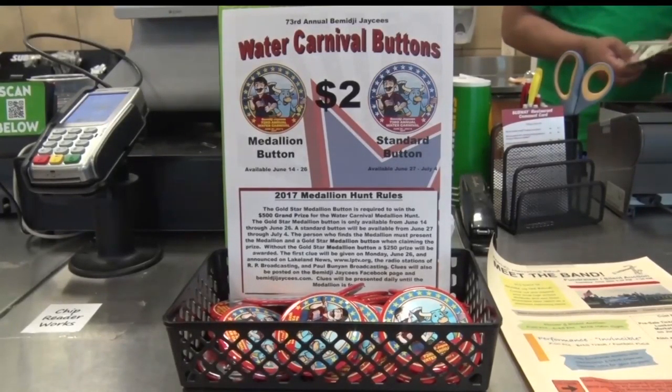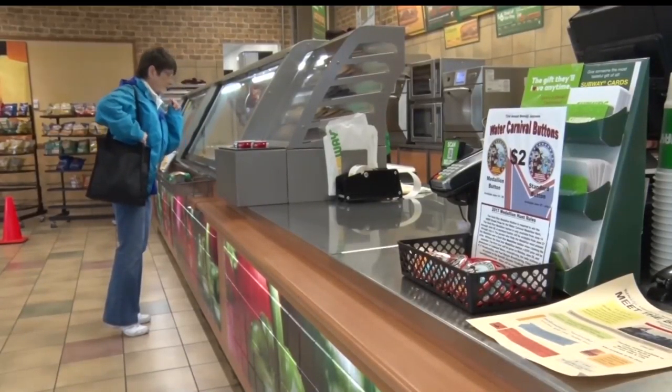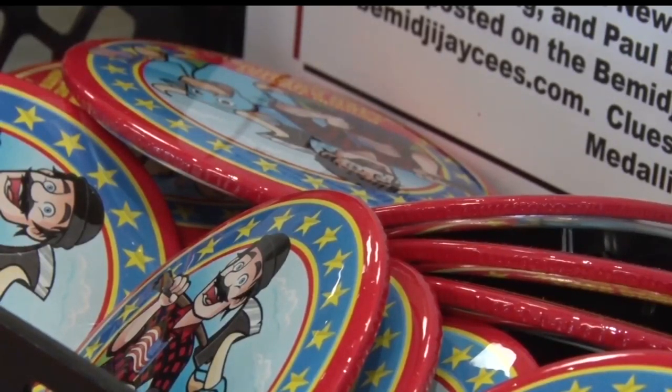If you are considering taking part in the medallion hunt, the medallion button is a must-have if you want to win the big grand prize. If you plan on taking part in the medallion hunt, it's a really good idea to purchase the gold star button, because then you can claim the $500 grand prize instead of just the $250 prize. That button is only available for a short amount of time, and both buttons will get you into the entertainment tent.